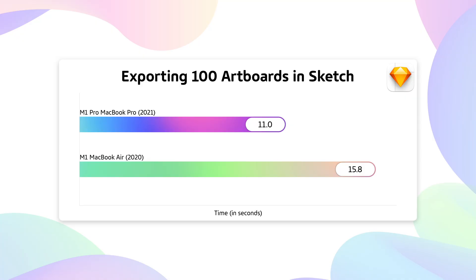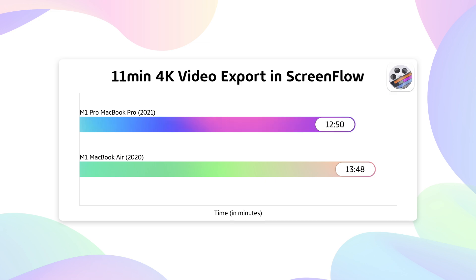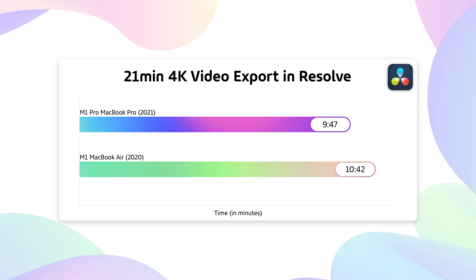Exporting is where things got more interesting. When I exported 100 thumbnails from Sketch, it was 30% faster on the new Pro. For Lightroom, I exported 55 raw images from my Canon EOS RP — that was 28% faster on the M1 Pro. When it came to rendering video, ScreenFlow was about 7% faster than the old M1, and DaVinci Resolve was 8% faster.